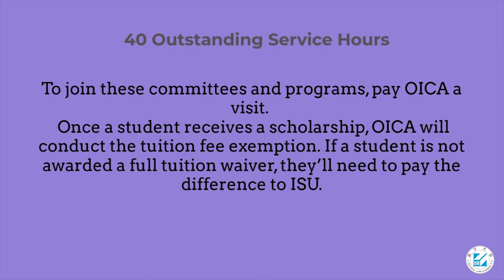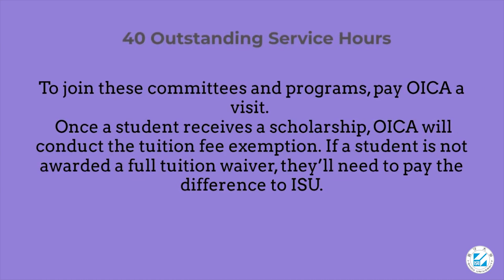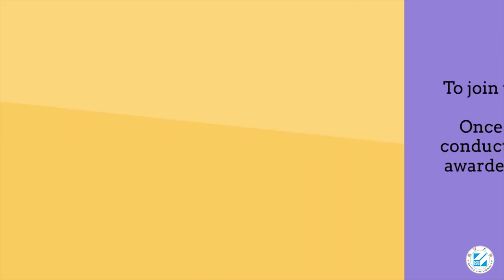To join these committees and programs, pay OICA a visit. Once a student receives a scholarship, OICA will conduct the tuition fee exemption. If a student is not awarded a full tuition waiver, they'll need to pay the difference to ISU.